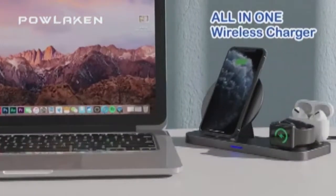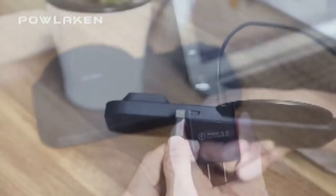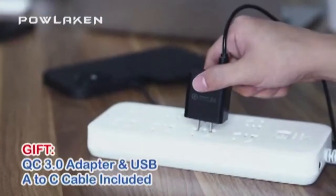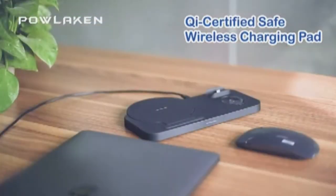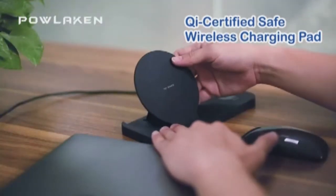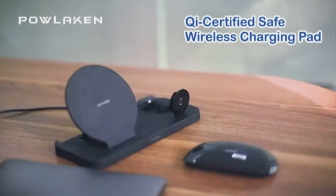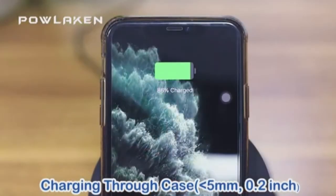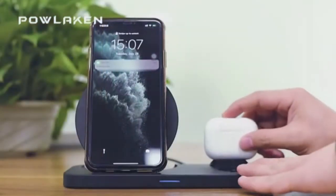This charging station features 7.5-watt fast charging and is compatible with most Android and iOS devices. The wireless charger, compatible with AirPods and iWatch, can fast charge these devices wirelessly at the same time. The Stimaxon wireless charging station supports vertical and horizontal charging — it is made for your convenience so you can use your phone, listen to music, and watch videos while charging.